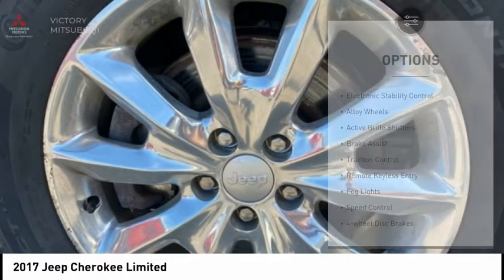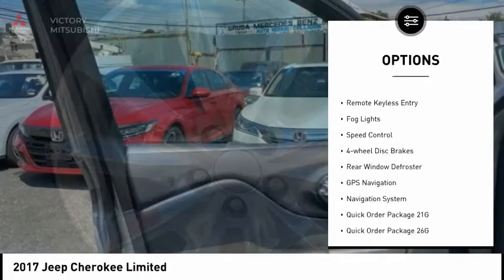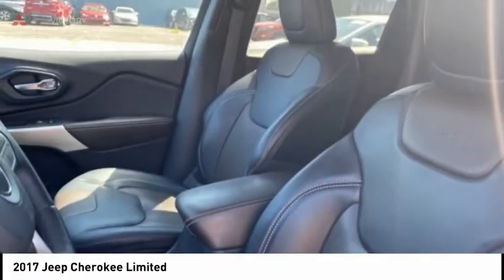Here are some of this vehicle's great options: electronic stability control, alloy wheels, active grille shutters, brake assist, traction control, remote keyless entry, fog lights, speed control, four-wheel disc brakes, and rear window defroster.